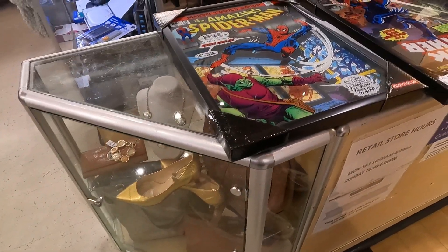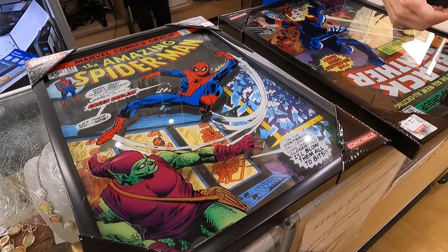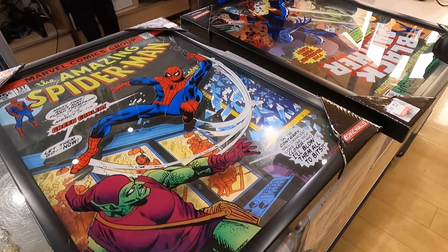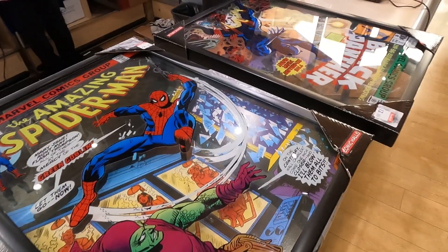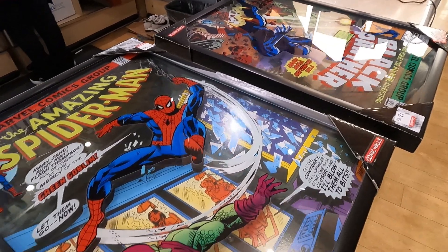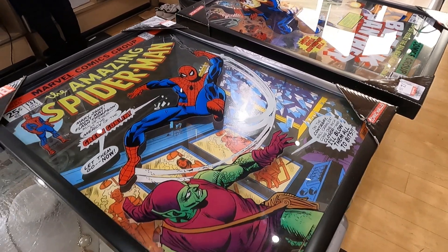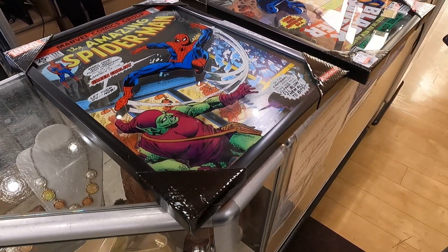Chris went into this Goodwill with excellent karma. He made a donation and found these amazing Spider-Man and Black Panther comic prints on glass over a frame. Goodwill wanted $12.99, and this is something that Chris personally collects because he loves the Marvel Cinematic Universe. So it was an easy personal pickup for him — an excellent find if I do say so.